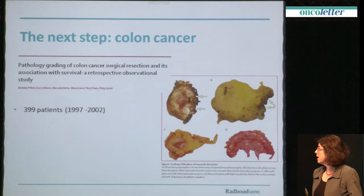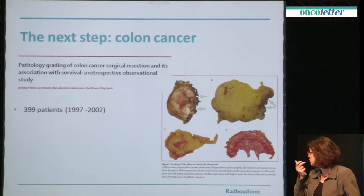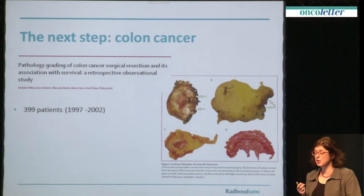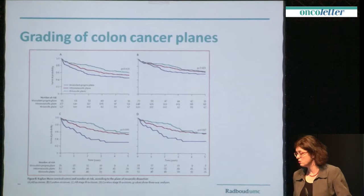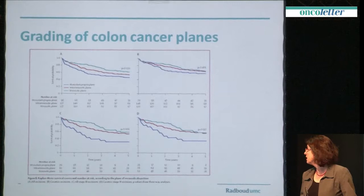I think we should try to take the next step also in colon cancer. A paper from Nick West, from Phil Quirke's group, demonstrates in almost 400 patients that you can do the same thing. In rectal cancer we have seen enormous improvement in prognosis over the past few years, but colon cancer is still lagging behind. You can see a nice distribution with poor prognosis for muscularis propria plane cases. We should bring this back and discuss it in our multidisciplinary meetings — we really need this information for colon cancer as well.